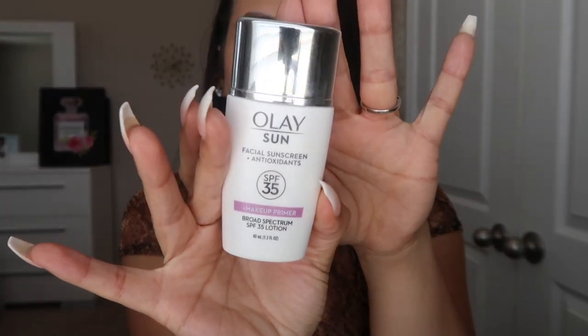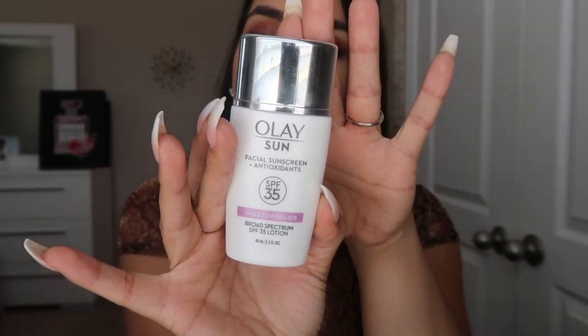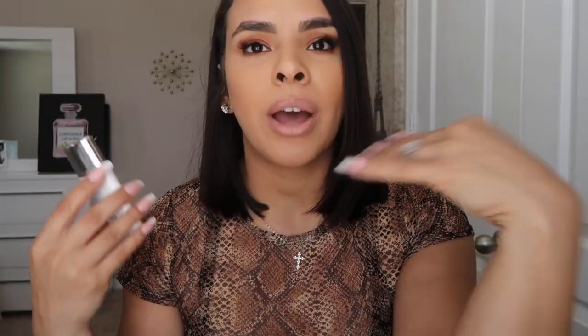I even picked this up because I heard Casey Holmes mention it in one of her videos, but I don't think it was this exact one she was talking about. I think it was a different one, but this one is really, really good. It leaves the skin very moisturized, very nice, and underneath my makeup it's just beautiful. I don't have cakiness, I don't have any oily spots.